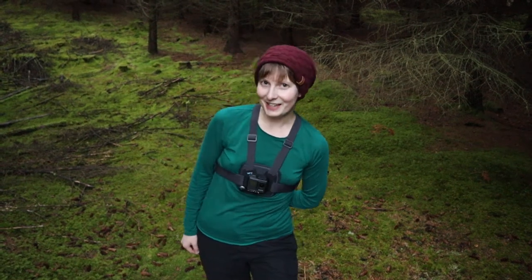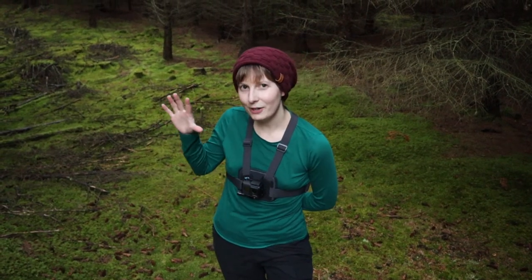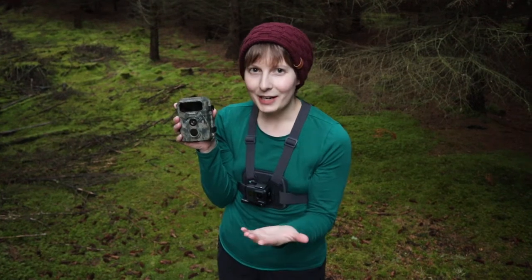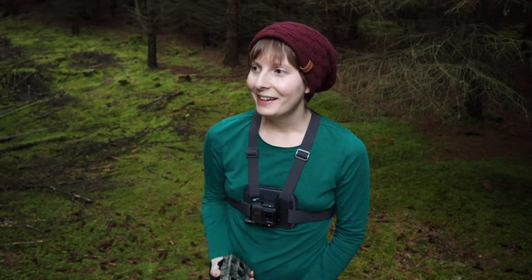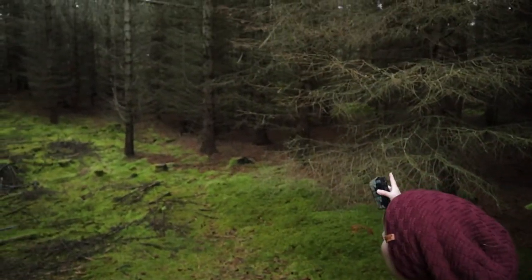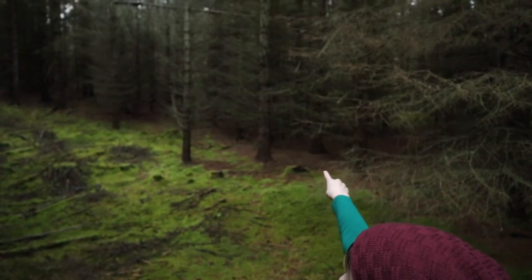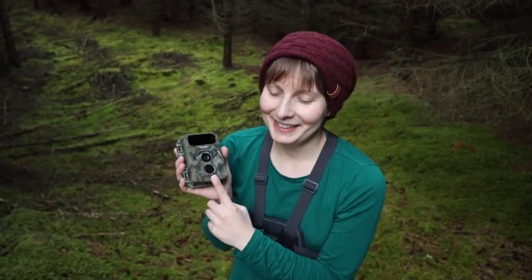Hi everyone. Today I'm in the same forest I was in last time, a different part. I have a trail cam — a nature cam — and I'm going to put it up in a minute on one of these trees. I can't actually decide which one. I think this side could be good because I've seen a few deer trails behind me and they're coming straight past. If I put it on one of these trees facing here, it would catch them walking through.